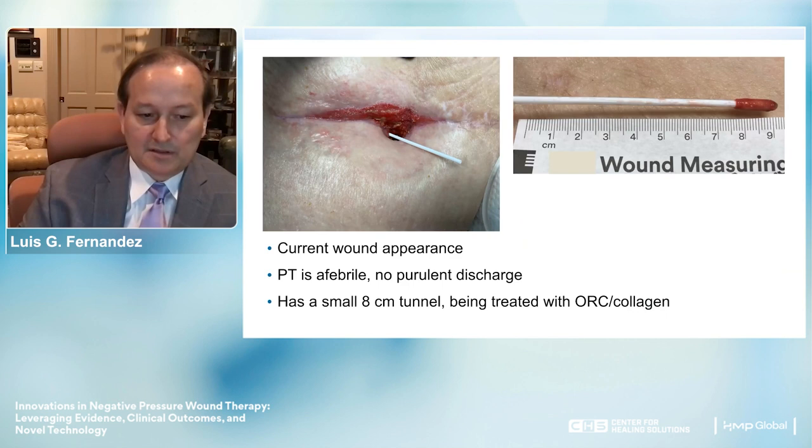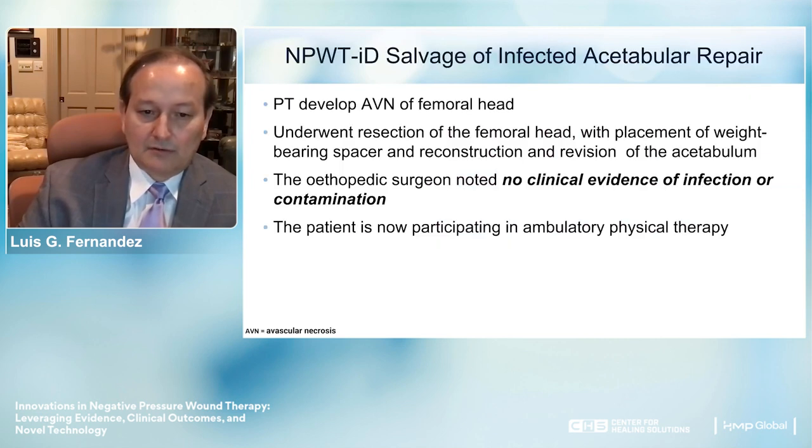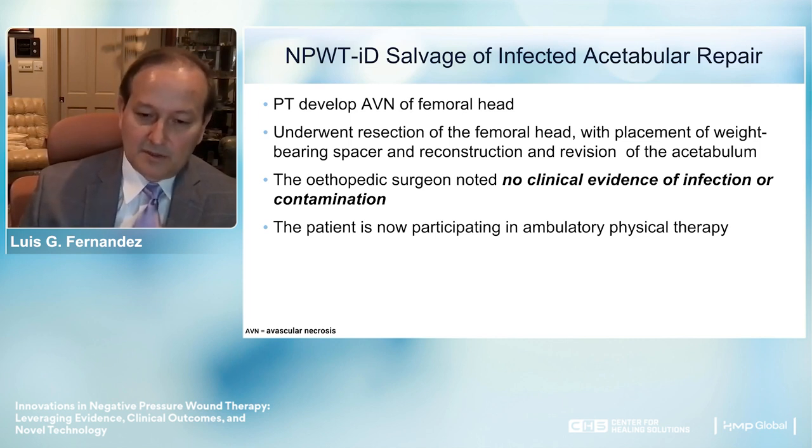The patient's current wound appearance showed she was afebrile, no purulent discharge, had a small 8-centimeter tunnel, normal white cell count, and no evidence of active infection. Our next steps were to continue present therapy until the wound fully granulated. However, she developed avascular necrosis of the femoral head and underwent resection with placement of a weight-bearing spacer and acetabular revision. Notably, the orthopedic surgeon found no clinical evidence of infection or contamination during surgery. The patient is now participating in ambulatory physical therapy—a tremendous outcome, as the alternative without successful salvage would have been hemipelvectomy and left lower extremity amputation.